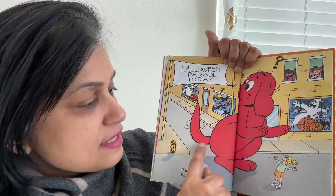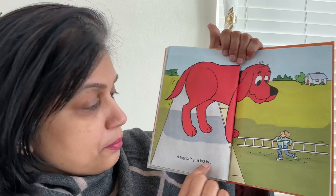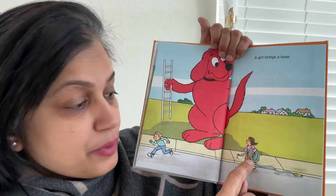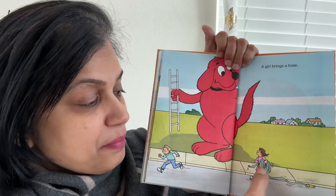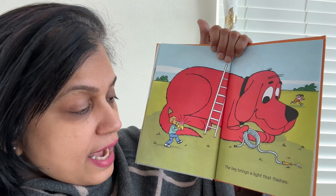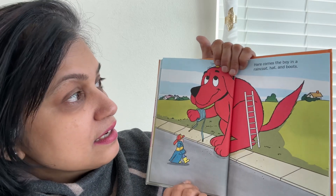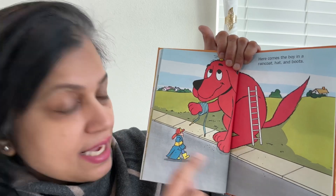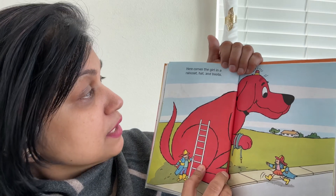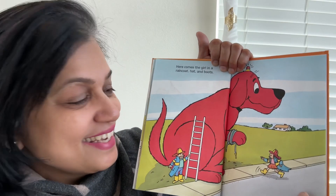Now it's the Halloween Parade — so what will Clifford be? Let's see. A boy brings a ladder. Clifford is looking. A girl brings a hose. What is a hose? It's a pipe from which you water, right? The boy brings a light that flashes. Can you guys guess what Clifford is going to be? Here comes the boy in a raincoat, hat and boots. Here comes the girl in a raincoat, hat and boots. What are these two? Can you guys guess?